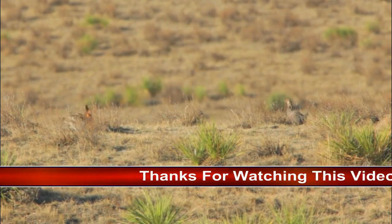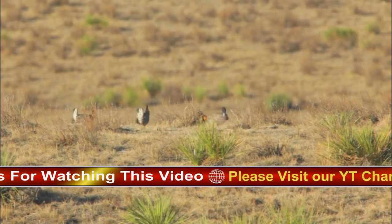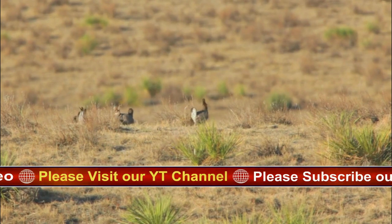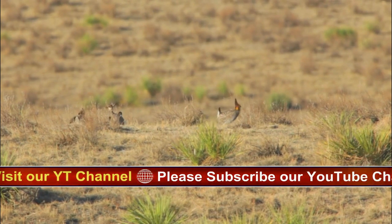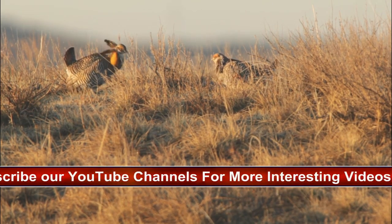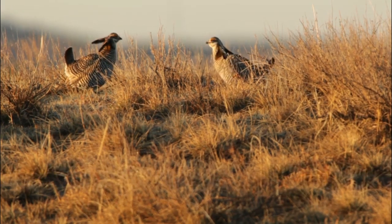For most of the year, greater prairie chickens live inconspicuously in brush areas of the great plains and prairies, where their plumage and habits keep them well concealed. The best place to see them is on their leks, but because of the sensitivity of these locales, it's best to join an organized trip to a booming ground between late March and early May.